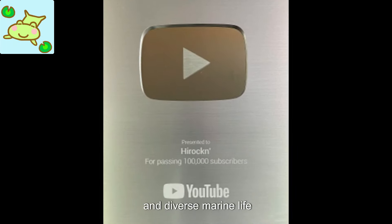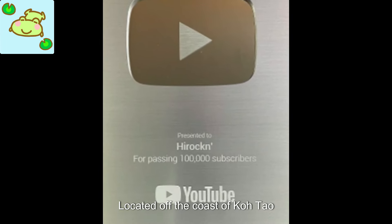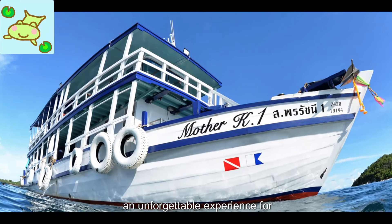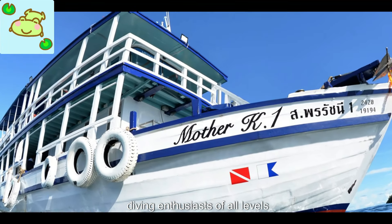Hinchulam is a popular scuba diving spot in Thailand, known for its crystal-clear waters and diverse marine life. Located off the coast of Koh Tao, this underwater paradise offers an unforgettable experience for diving enthusiasts of all levels.